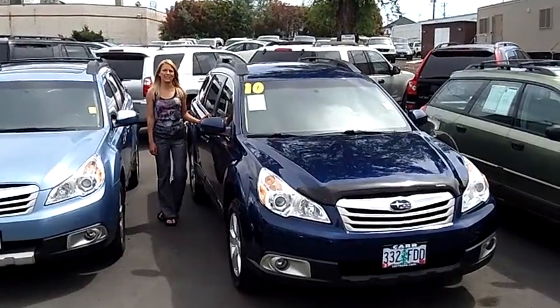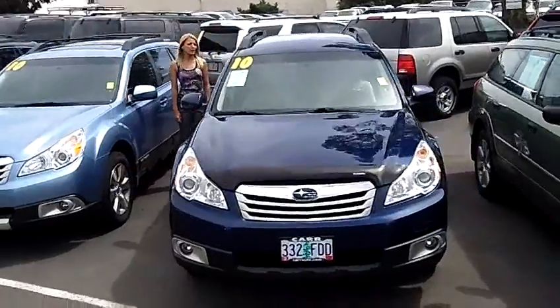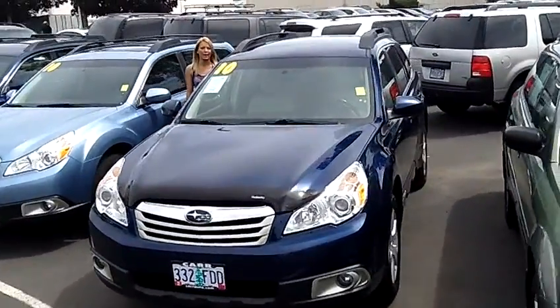Hi, this is Lacey. I'm here at Car Subaru in Beaverton. Thanks for clicking on that link. This is your virtual tour of the 2010 Subaru Outback 2.5i Premium Wagon.